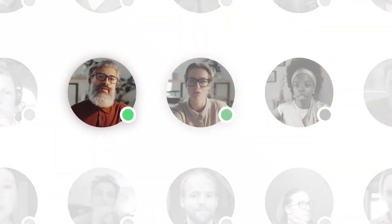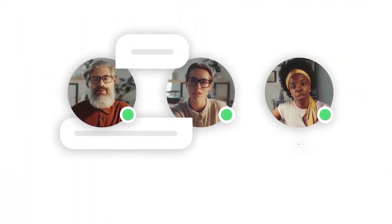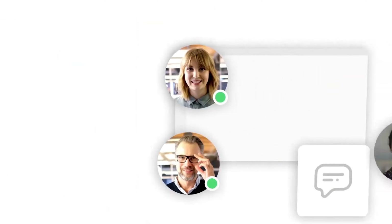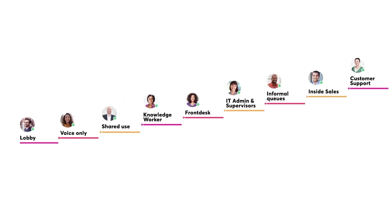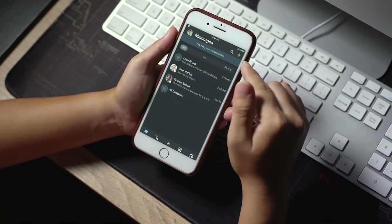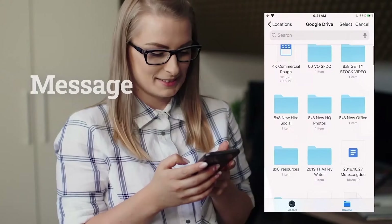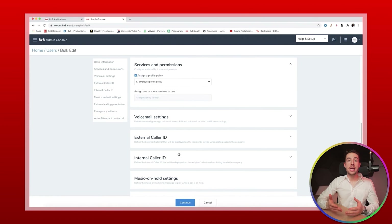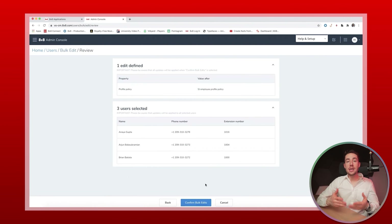Now let's move to the third pick: 8x8. 8x8 is a well-established company that's been in the communications industry for over 30 years. They're known for their expertise in cloud communications and have served over a million business customers worldwide. As with other cloud-based business phone services, you don't need special wiring or hardware to use 8x8 services. Once configured, employees can access team messaging and calling tools using a desktop client, browser, or mobile app. Administrators can add users individually or through bulk upload tools. But since 8x8 offers many advanced features, it can be time-consuming to configure.